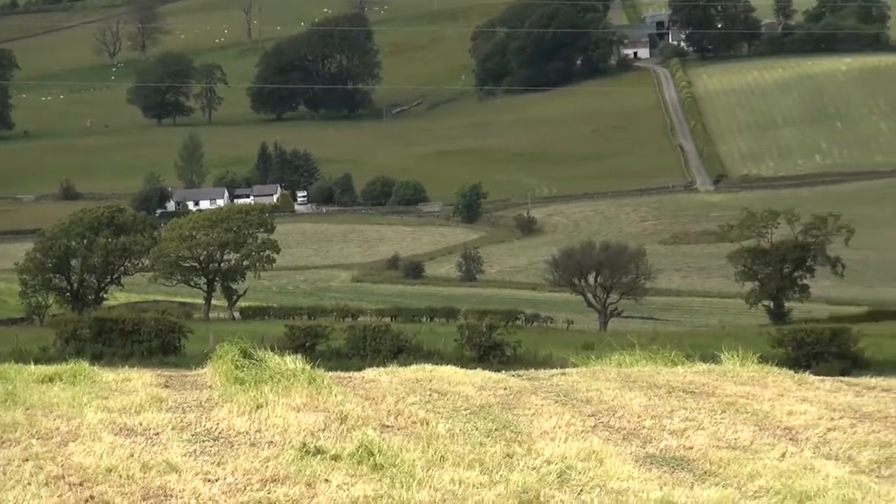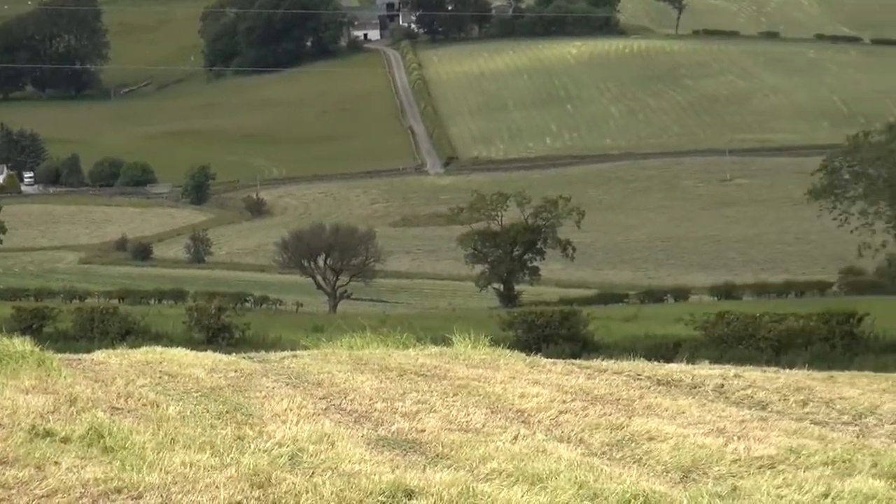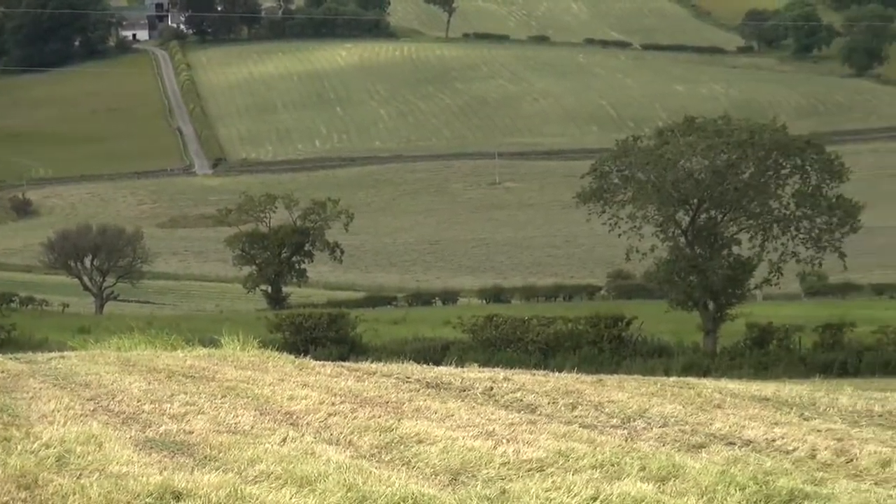There's quite a lot of grass lying cut. Most likely be for this farm, but not very sure.